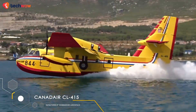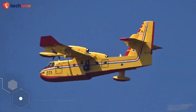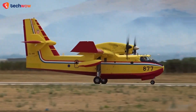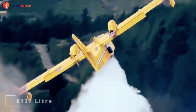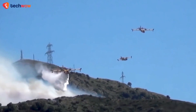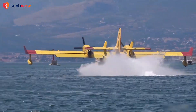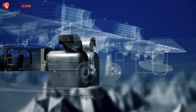Our first seaplane on the list is the Canadair CL-415, a remarkable aircraft that's specifically designed for aerial firefighting. This rugged seaplane is built to withstand the most extreme conditions and can deliver an impressive 6,137 liters of water or foam to extinguish fires in a single pass. What sets the Canadair CL-415 apart from other seaplanes is its ability to scoop up water from lakes, rivers, or the ocean while in flight using its specially designed belly tank.